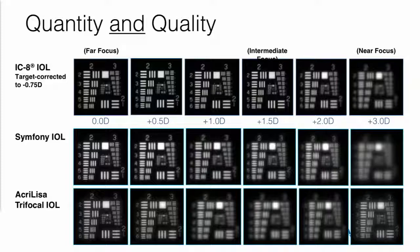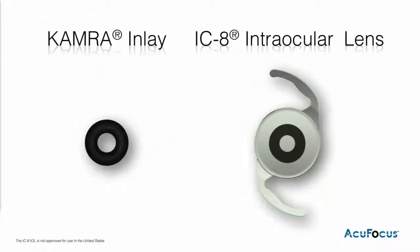When we look at how to apply this, AccuFocus has placed it into two different platforms: one with our corneal inlay for presbyopia correction, and the IC8 IOL for cataract patients.